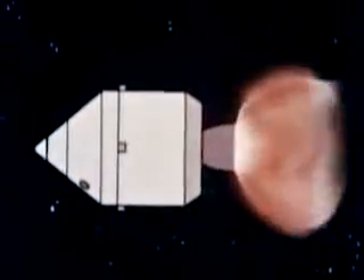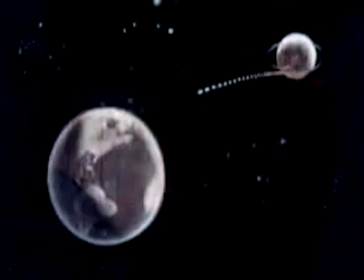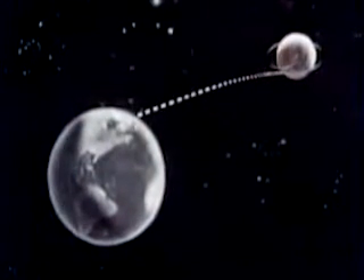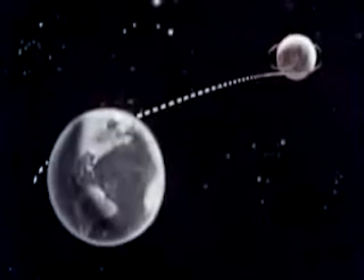After the command and service modules are thoroughly checked out and all calculations are confirmed, the Apollo spacecraft will be fired into its trajectory for return to Earth. Following mid-course corrections and just before entering the Earth's atmosphere, the service module will be jettisoned and the command module will be oriented for re-entry.